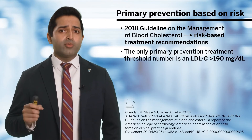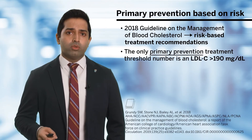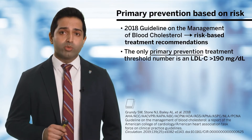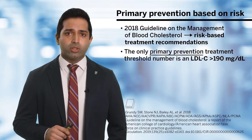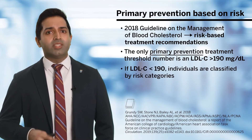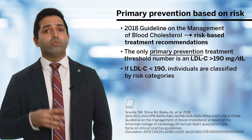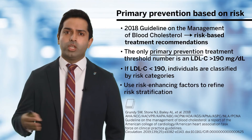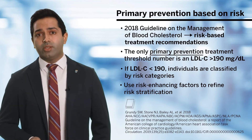Thus, the only primary prevention treatment threshold number was an LDL cholesterol level of greater than 190 milligrams per deciliter, a very high LDL cholesterol level. Otherwise, we would prefer to classify primary prevention patients into their risk categories, and then we subsequently use risk-enhancing factors to refine risk and up classify or down classify risk.